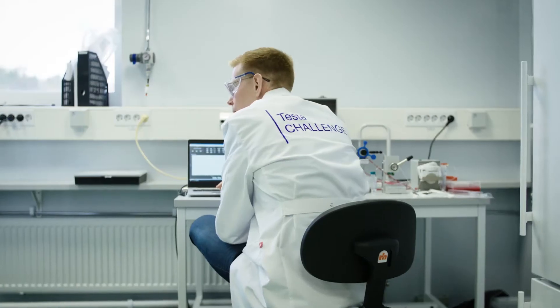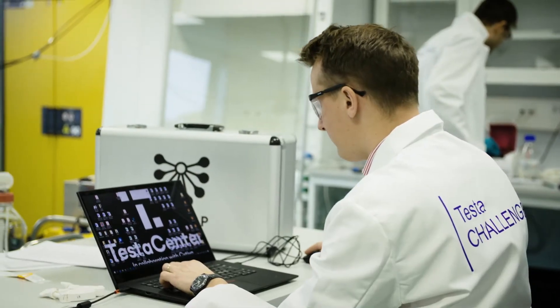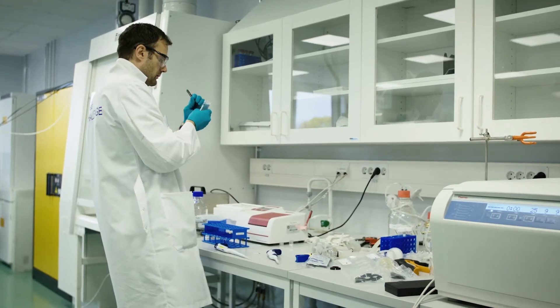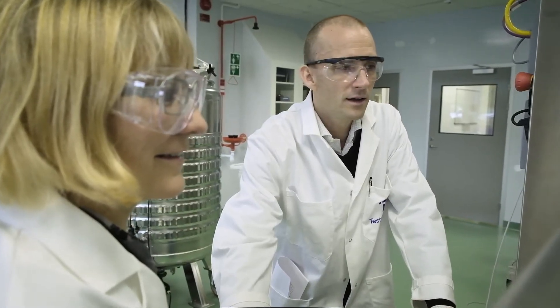Biological drugs and products are transforming medicine and promise future targeted treatments for a range of conditions. However, in order for these powerful products to benefit everyone in the world, new technologies, processes, and tools are needed to drastically improve efficiency of biological production.